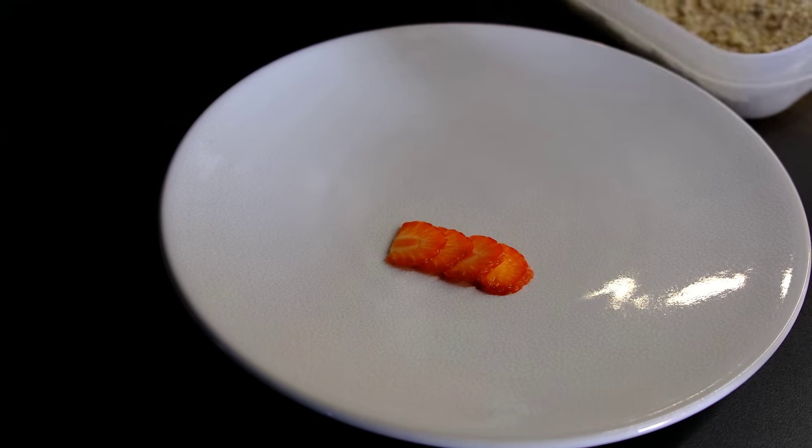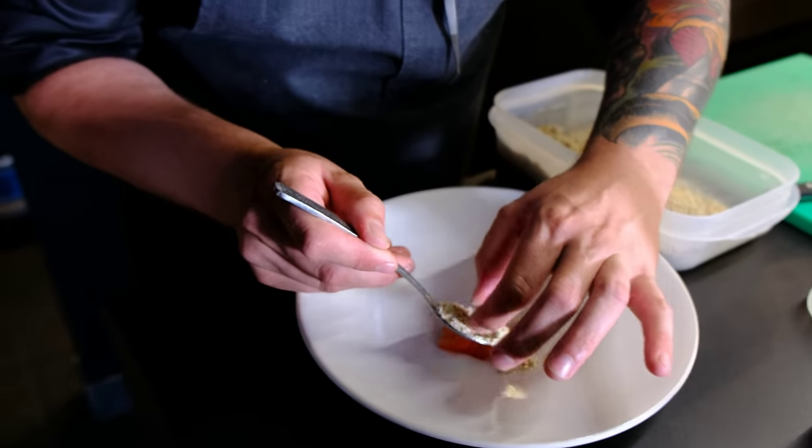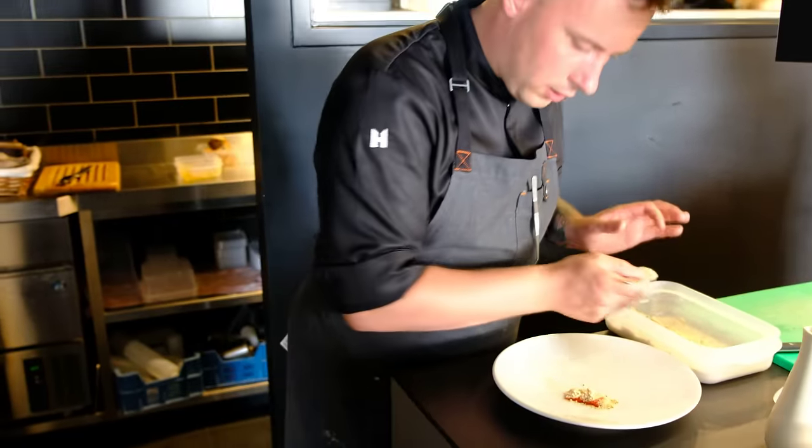Then we have a crunch, made from white chocolate — some white chocolate and some corn flakes.